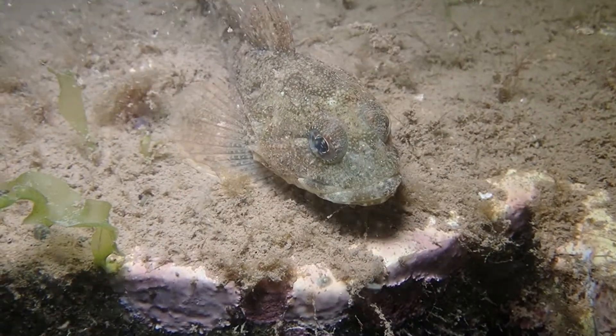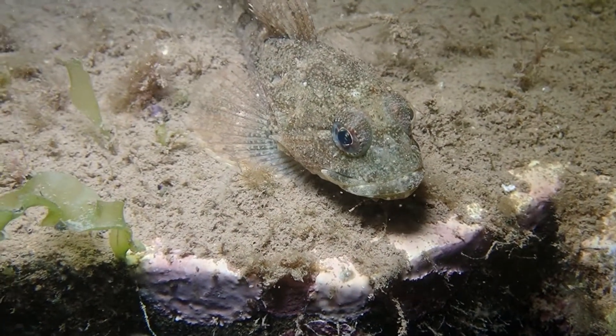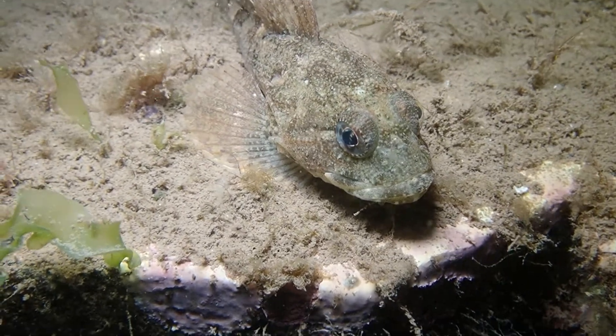These spines do serve a purpose, however, as these fish have the ability to spread out their gill coverings and push these spines forward, making it much harder for them to actually be preyed upon and making them look significantly larger.